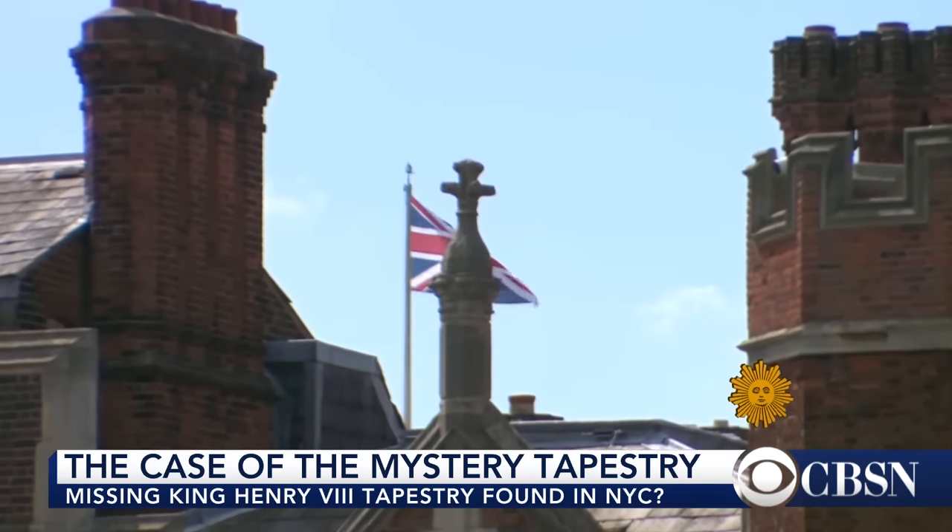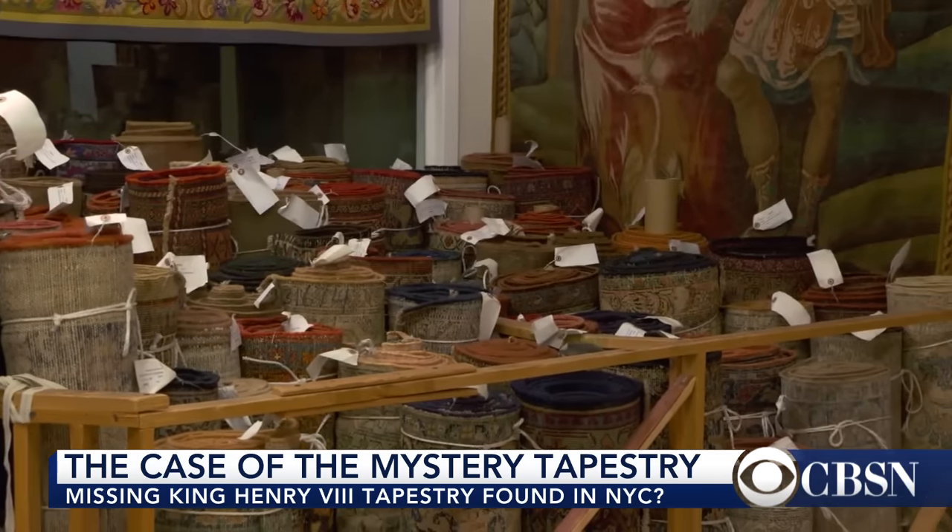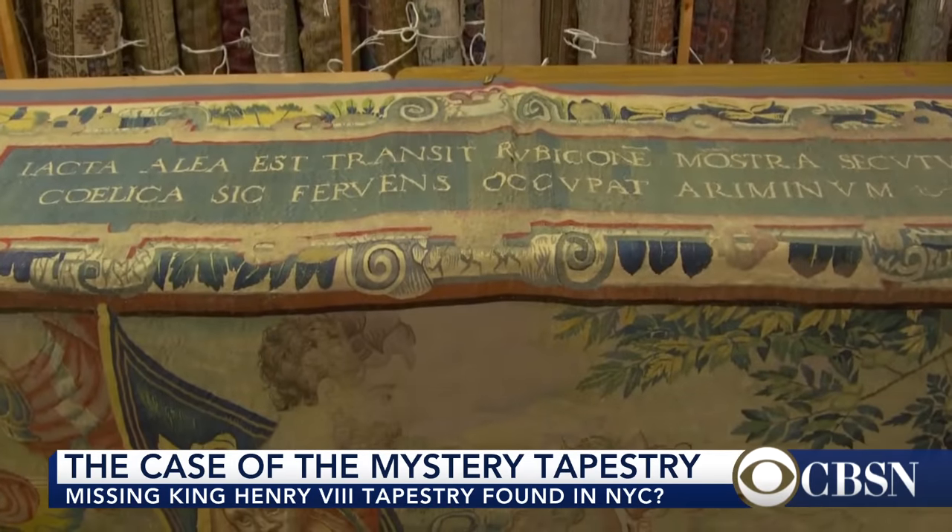In the centuries following their disappearance, the tapestries were reproduced. Beard's view is the tapestry here in New York City is one of those replicas. If this does turn out to be a Henry VIII tapestry, Roger and Alexei would like to see it return to Henry's palace at Hampton Court. Tony DeCopola, CBS News, New York.